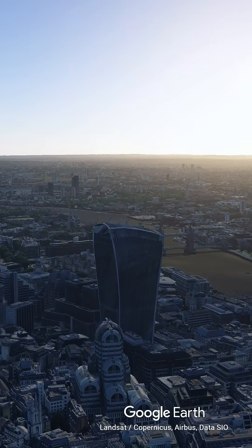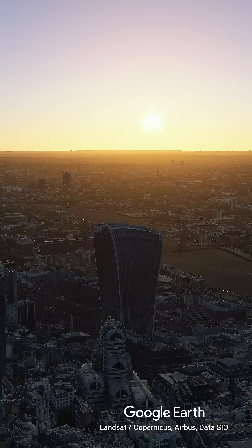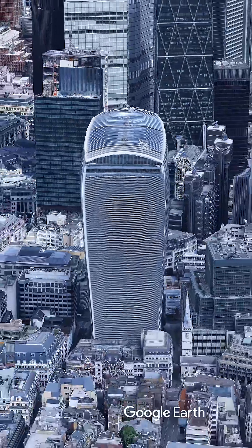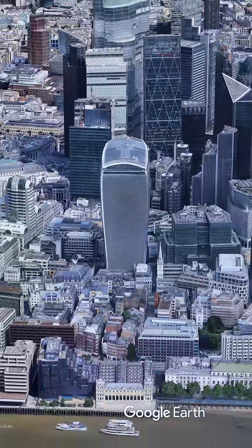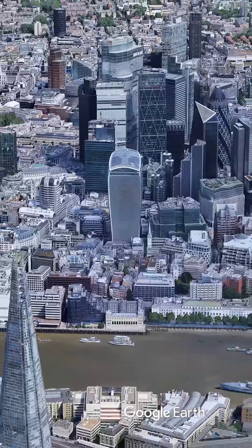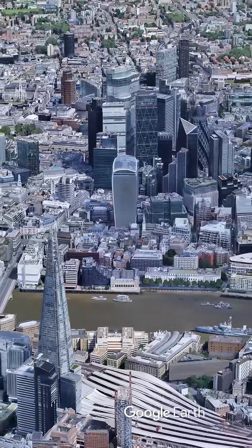The fix required a multi-million pound retrofit: a massive cage of aluminum fins bolted across the south face. It worked — the fins break up the light and stop the beam. But ironically, they also obstruct the panoramic views the building was originally shaped to maximize. It stands today in the London skyline, a permanent physical reminder of the engineering mistake that made it famous.